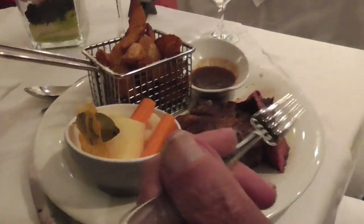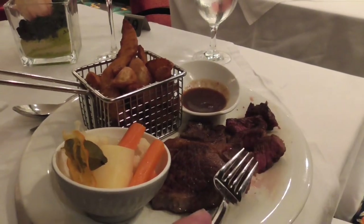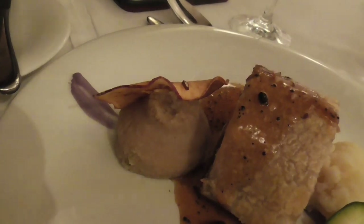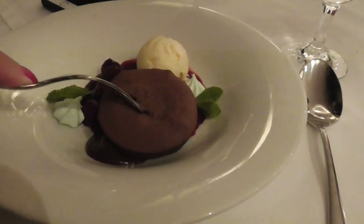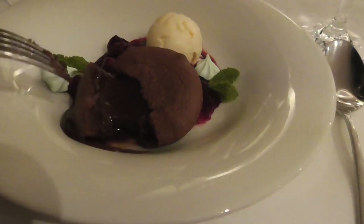Steve is tucking into his beef steak and pommes frites. This is where I have my pork wellington, and that is apple inside - I couldn't understand what it was. Tonight's dessert is Steve's all-time favorite chocolate lava cake.